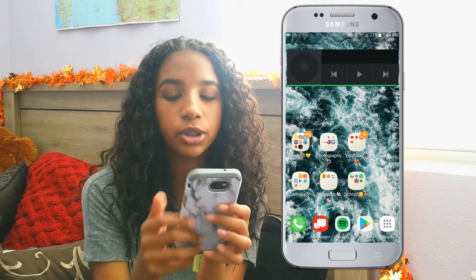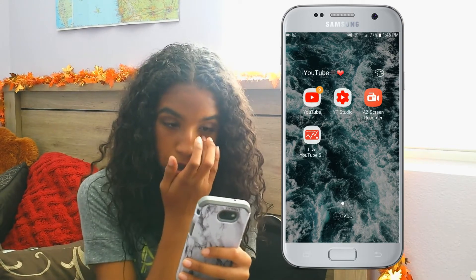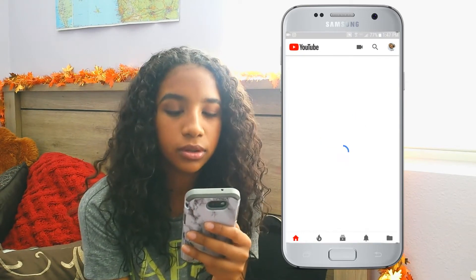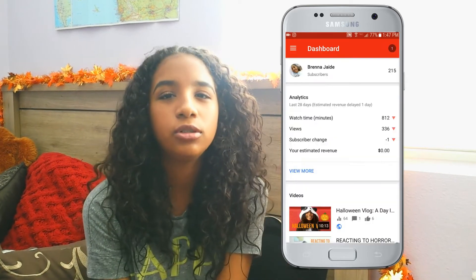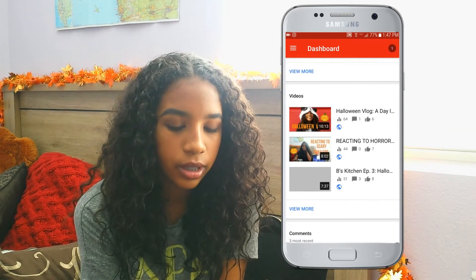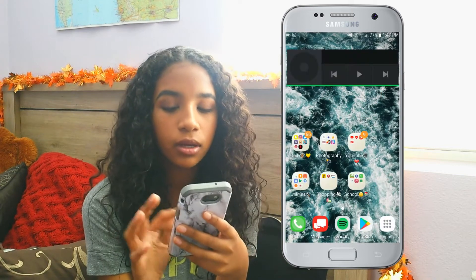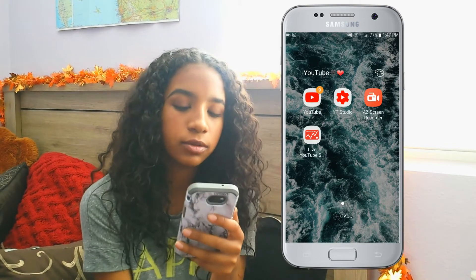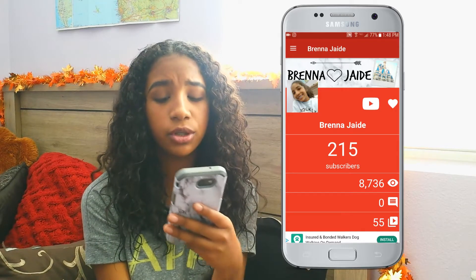Then the next thing I have is my YouTube folder. I don't have a lot of apps on here, but obviously I have YouTube. I also have YouTube Creator Studio — if you have a YouTube channel you know what it is, it shows you your analytics. Then I have AZ Screen Recorder, which is what I'm recording my screen on right now, just so I can screen record for my videos. And then I have Live Subscriber Count — I currently have 215 subscribers.